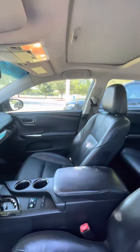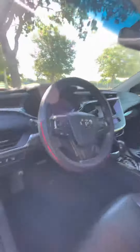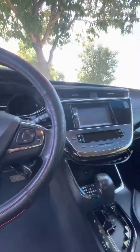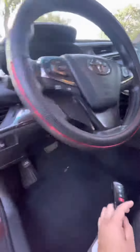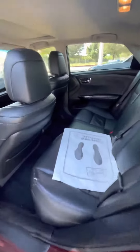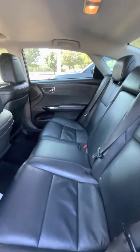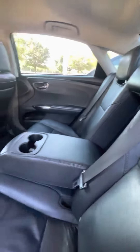The seats and everything are really well taken care of — there's some wear and tear, but not a lot really. It has blind spot monitoring and an aftermarket stereo, and an armrest in the middle.